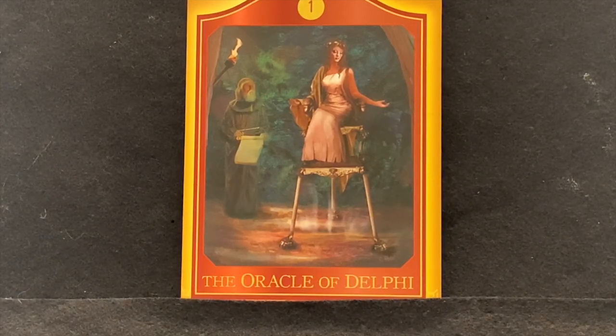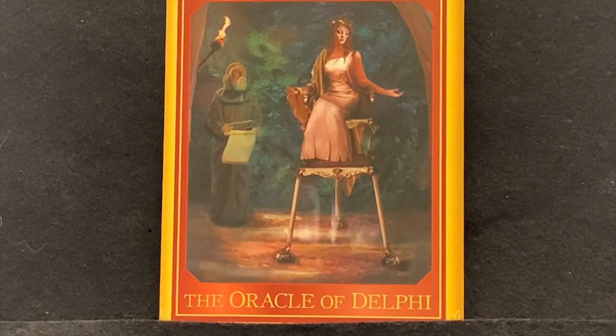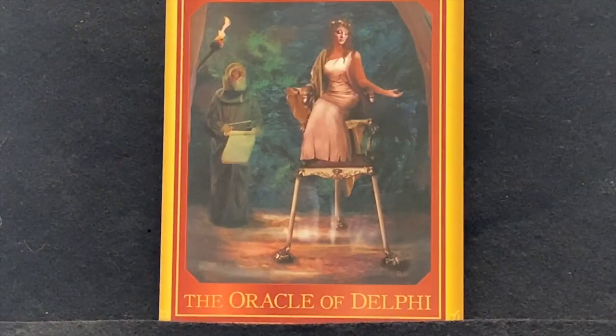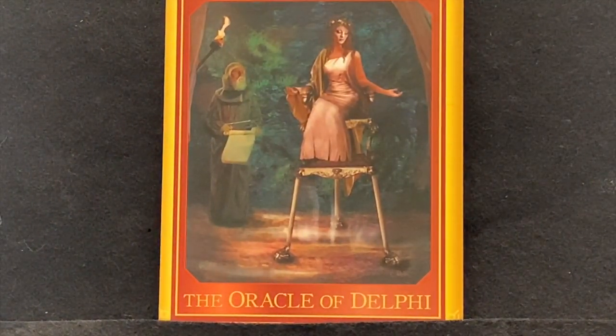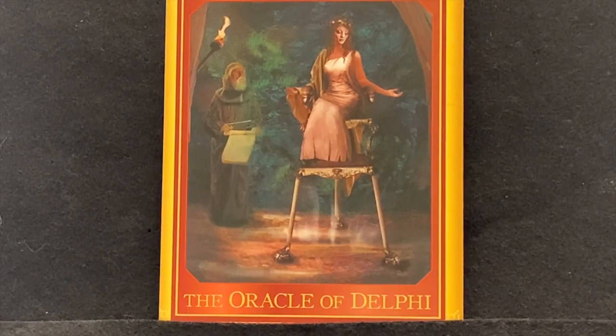The first one is the Oracle of Delphi. You can see this is the Priestess at Delphi — she sits high up on this three-legged seat, and nearby there's a robed priest with an open scroll. In this card we see two important keys in psychic experience: perception and interpretation.